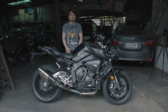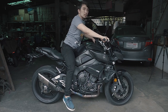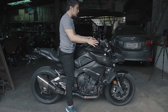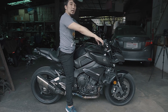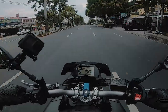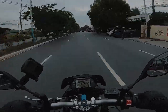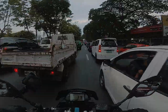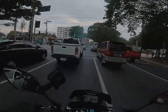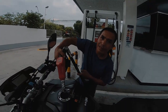The seat height is 33 inches — pakita ko sa inyo pag nakasakay. I'm only 5'5 and medyo malapad yung una ng seat niya dito sa disenyo niya. Yung tank niya medyo mataas, pati yung handlebar niya medyo mataas compared sa ibang naked bikes — para sa upright position. Madali lang siya sa traffic, nagustuhan ko sa kanya magaan lang siya.